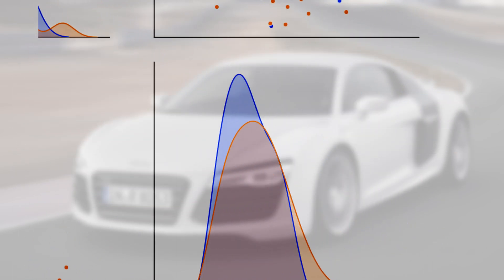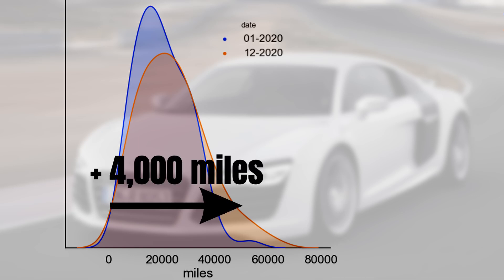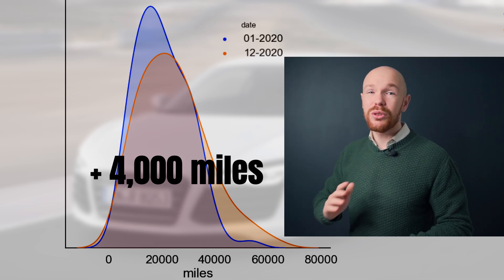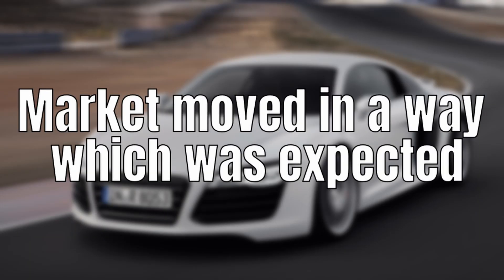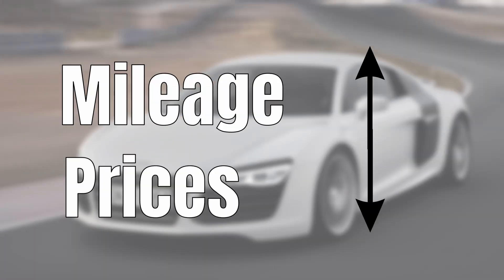Moving on to the mileage distribution, the current market has a median mileage that is 4,000 miles higher than one year ago. For these types of cars, a mileage increase of 4,000 miles per year is quite a lot — I have seen some markets where the average mileage increase per year is only 2,000 miles. To conclude on these overall changes: the full market moved more or less as expected — mileages increased and prices decreased. But there is more going on when we look at the different market segments.